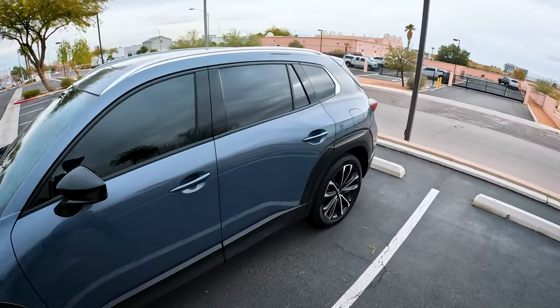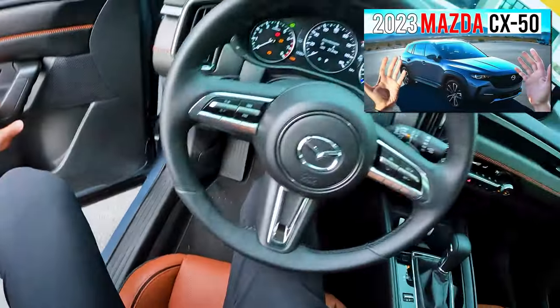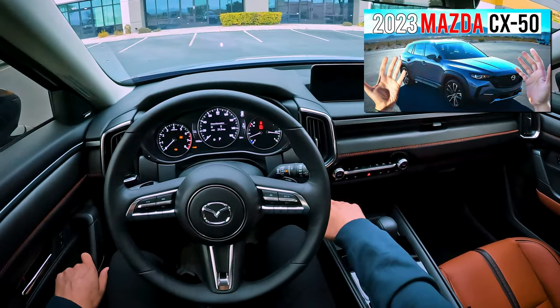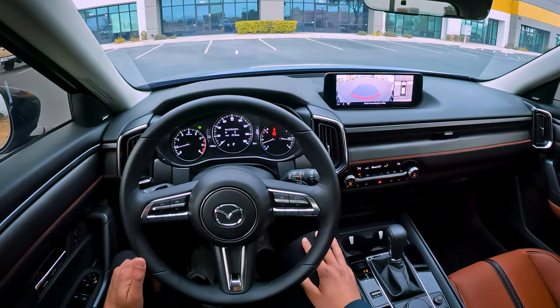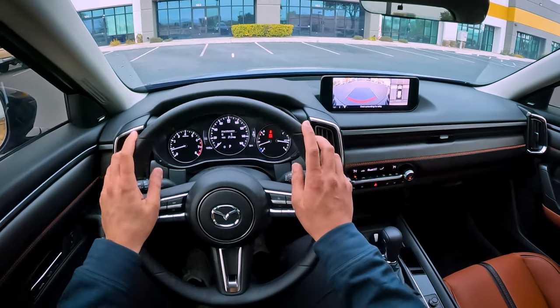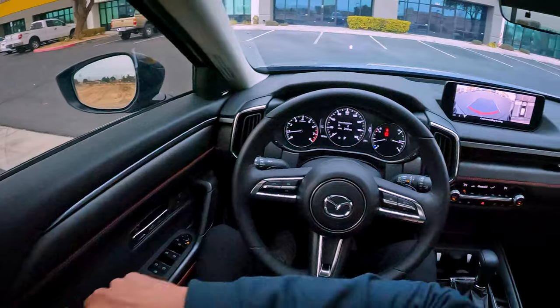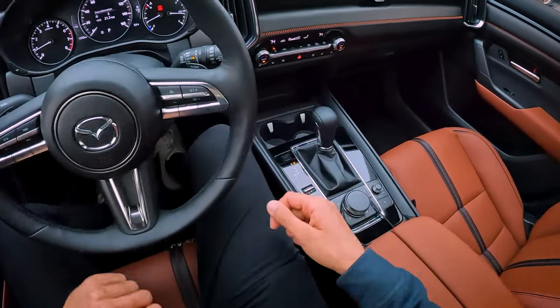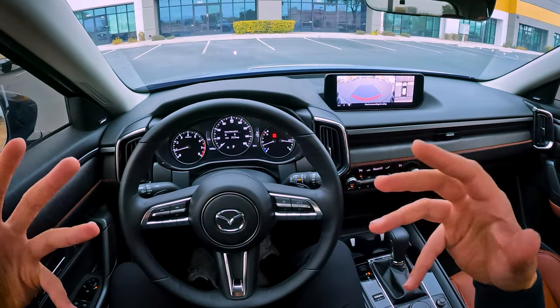Now, I do have a confession. In that first video I made about my CX-50, I commented that the steering feel was relatively numb, and that wasn't honest. When I first got this car, I thought the steering was amazing, but I felt very stupid. I'm a newer car reviewer, and I thought, I can't look like a total idiot — I can't say that this car has amazing steering.